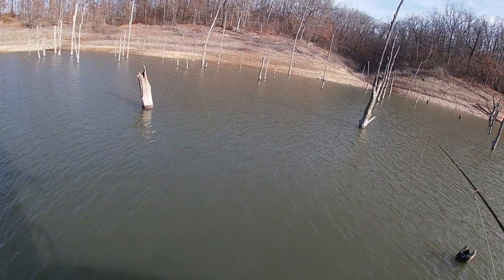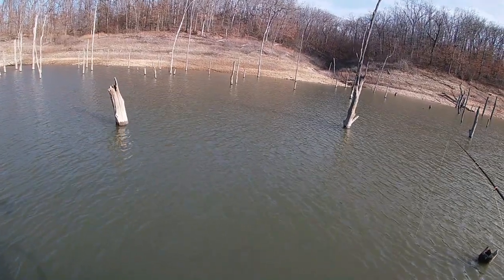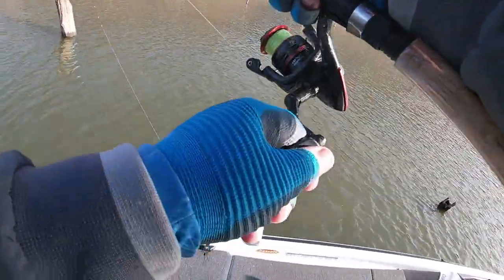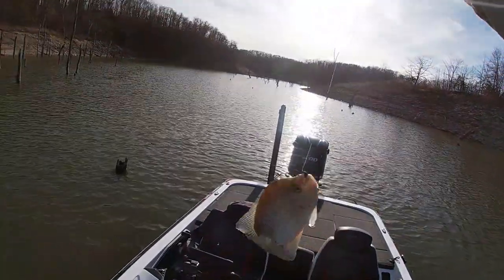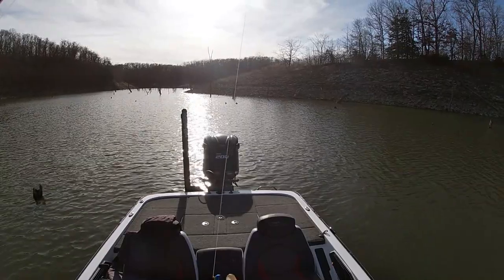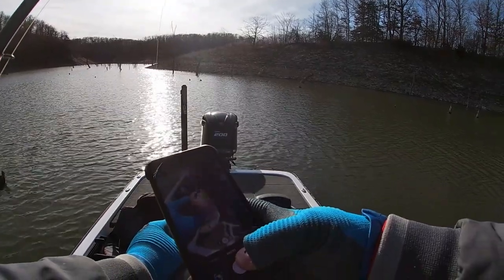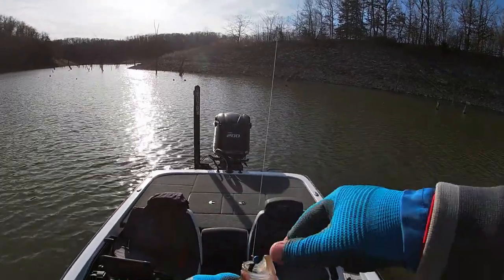There's a couple fish down here on this tree. He's moving to it — that looks like a better fish on the screen and it is a good fish, really good fish right here. Nice crappie, boom — first drop up here in the new area. There's two or three more down there. Got a quick picture — that's number four, a decent fish.